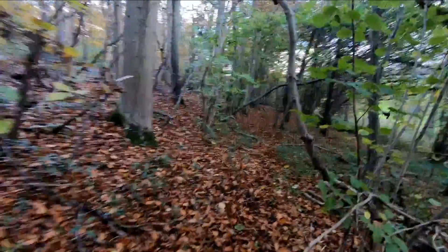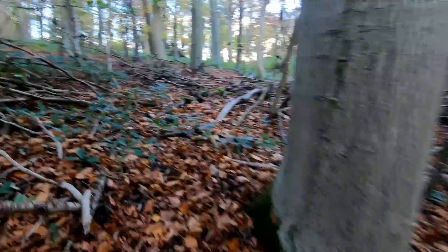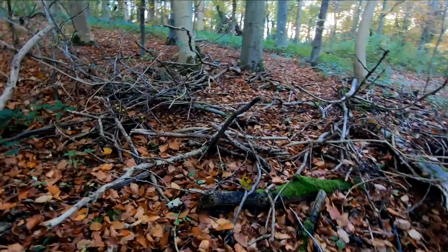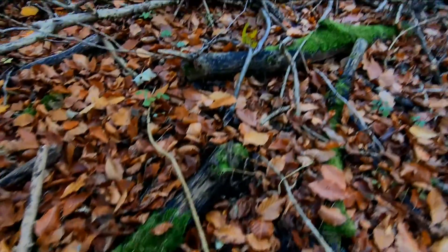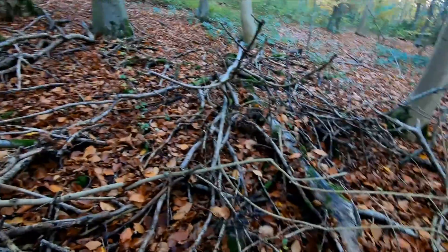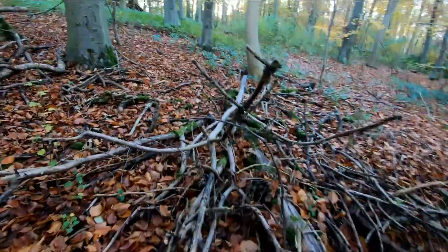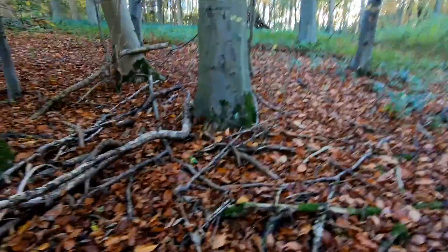We'll have a bit more of a wander through, see if we can find anything else. Have a look up here. One or two lovely bits of moss. Ideally, we could do with a few mushrooms sticking out of them. Quite a few mossy areas around here. Let's have a look what we can find. Just have to be careful where we stand.